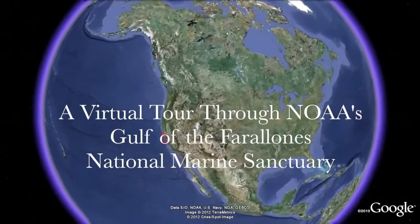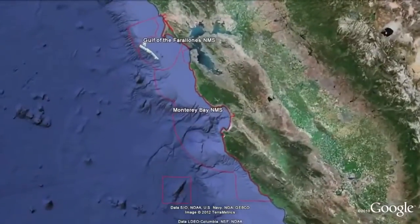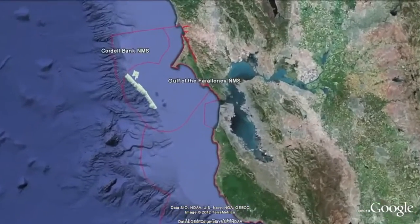Look down from space and you'll see one of the most biologically rich and productive ocean areas on the planet, protected by the National Oceanic and Atmospheric Administration through its Central California National Marine Sanctuaries: Monterey Bay, Gulf of the Farallones off San Francisco, and Cordell Bank.